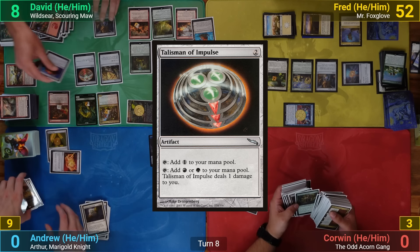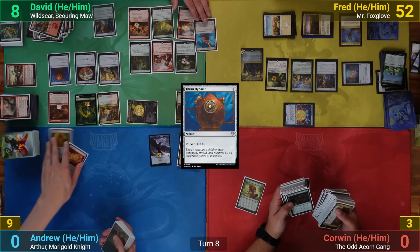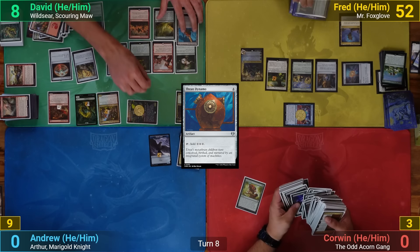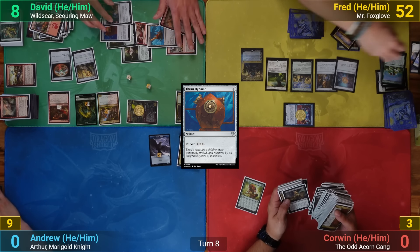David plays Talisman of Impulse and Thrandynamo — the latter enters as a creature with a +1/+1 counter and deals 10 to Fred's face. Going to combat, David swings his massive board of animated artifacts and enchantments at Fred, which is easily enough to take him out. David wins the game.